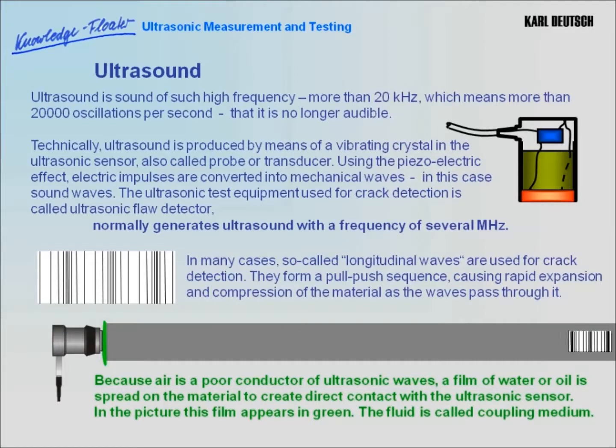Because air is a poor conductor of ultrasonic waves, a film of water or oil is spread on the material to create immediate contact with the ultrasonic sensor. In the picture, this film appears in green. The fluid is called coupling medium.